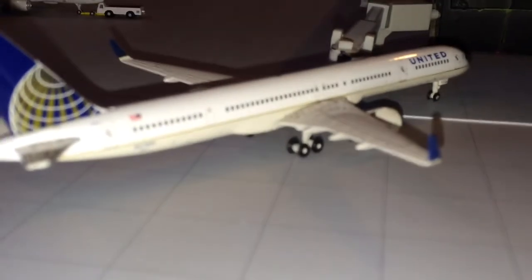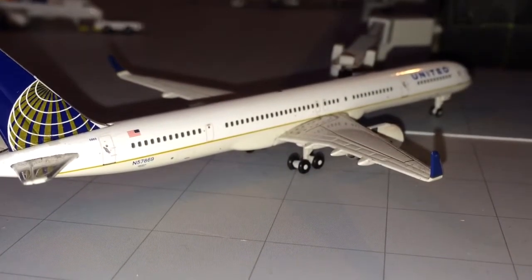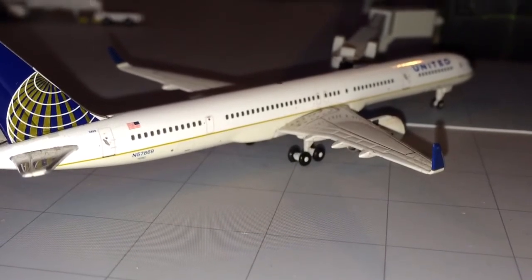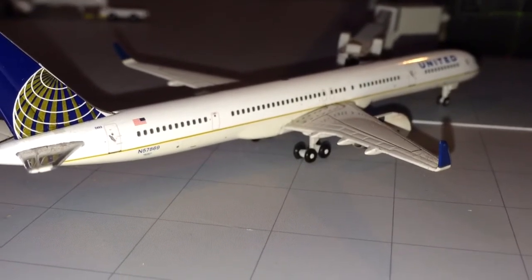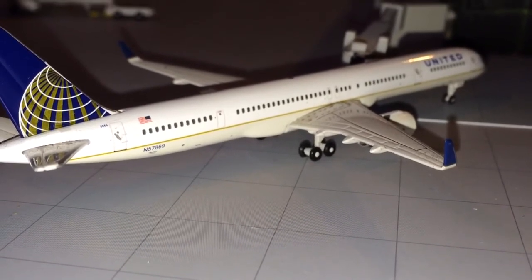Alright guys, that's it for this airport update for Chicago O'Hare International Airport. I will leave the link to my first airport update — which was also Chicago O'Hare — in the description so you can see what has changed in my updates and how I do them. Thanks for watching — please give us a like, comment, and subscribe. My next video will probably be on Tuesday, probably a model review. Thank you guys.